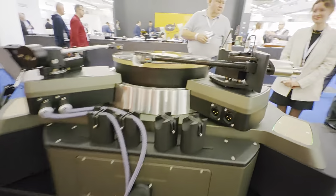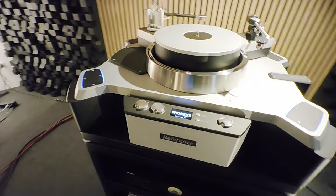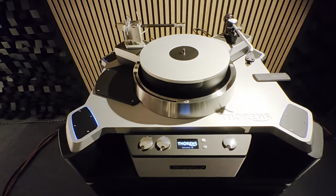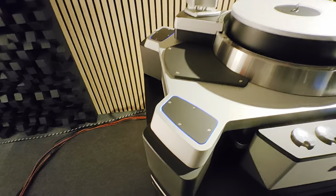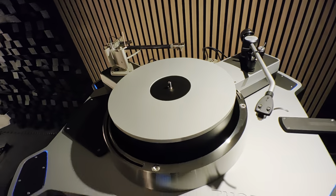On the back. The same turntable in a different reference line, in a different finish now. This is aluminum. Here it plays, but not now.